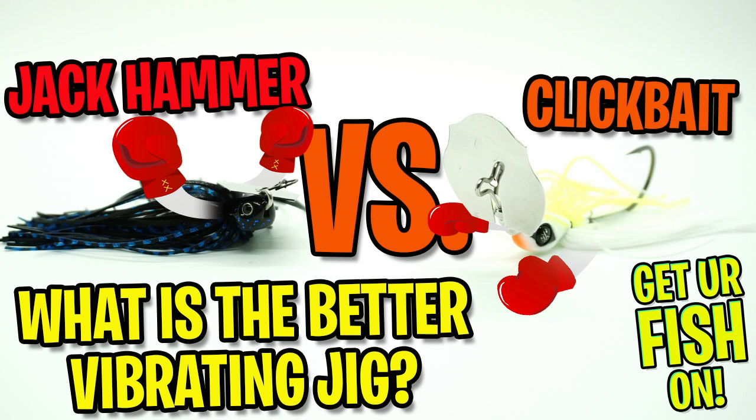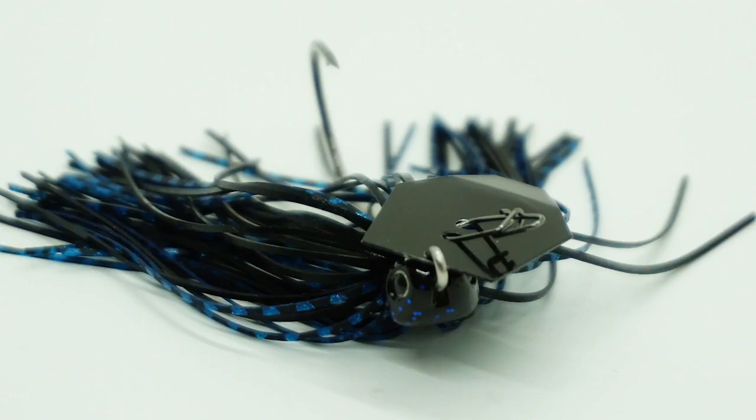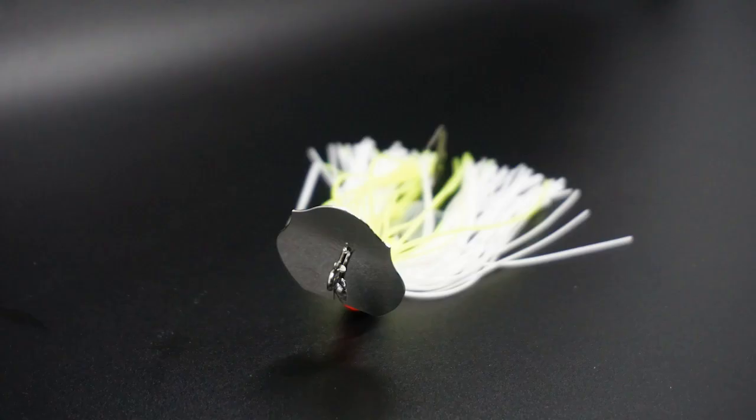Ladies and gentlemen, welcome to Get Your Fish On — chatterbait vs. chatterbait, bladed jig vs. bladed jig. Introducing in the blue corner, weighing in at three-eighths of an ounce, dressed in black and blue from Evergreen International: the king of chatterbaits, the Jackhammer. And in the other corner, weighing in at three-eighths of an ounce, dressed in white and chartreuse from the Guggen Squad: the Clickbait.